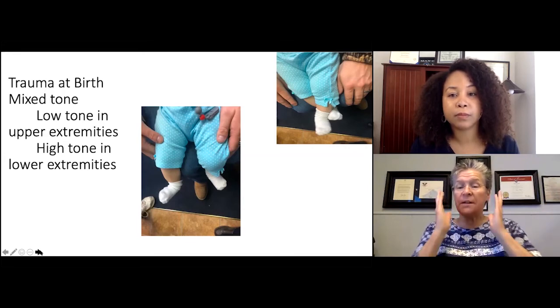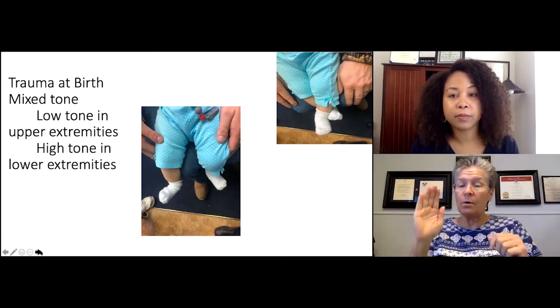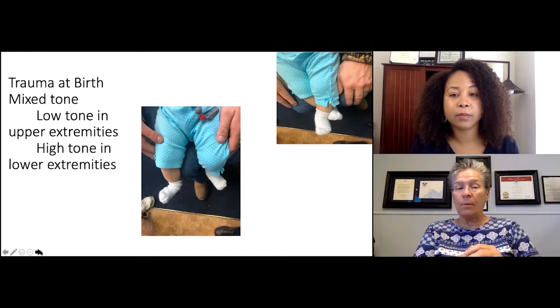They lose eye rotation, face, and everything else rotation, so they can't initiate walking or stop walking. They have to fall forward and shuffle because they don't have rotation in their trunk for balance or their legs for stepping, and they have to touch a wall to stop. Well, many of our children look the same way, even though they have a different dysfunction.